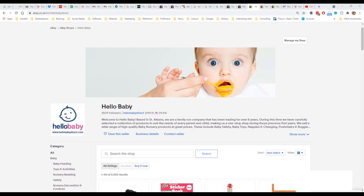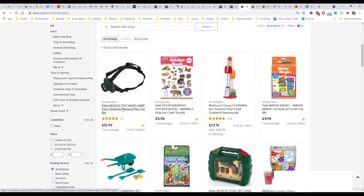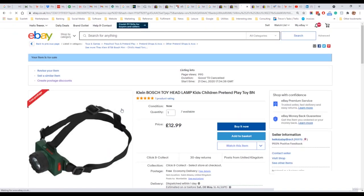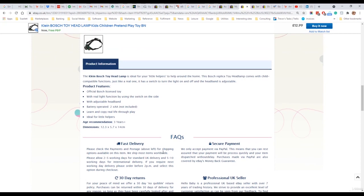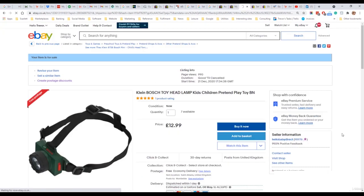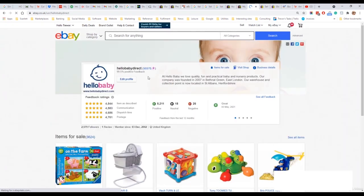Here is my eBay store. As you can see it is branded Hello Baby, with a logo, a custom banner, and some information about us as a seller. If we click on a product you will see we have created a branded HTML template which has our logo and information about us as a seller. Each seller also has a feedback profile where you can have more information about yourself as a seller and a logo. If we click on the eBay name we have our seller profile page, which again has information about us as a seller. In comparison to Amazon, this is a great amount of brand promotion.